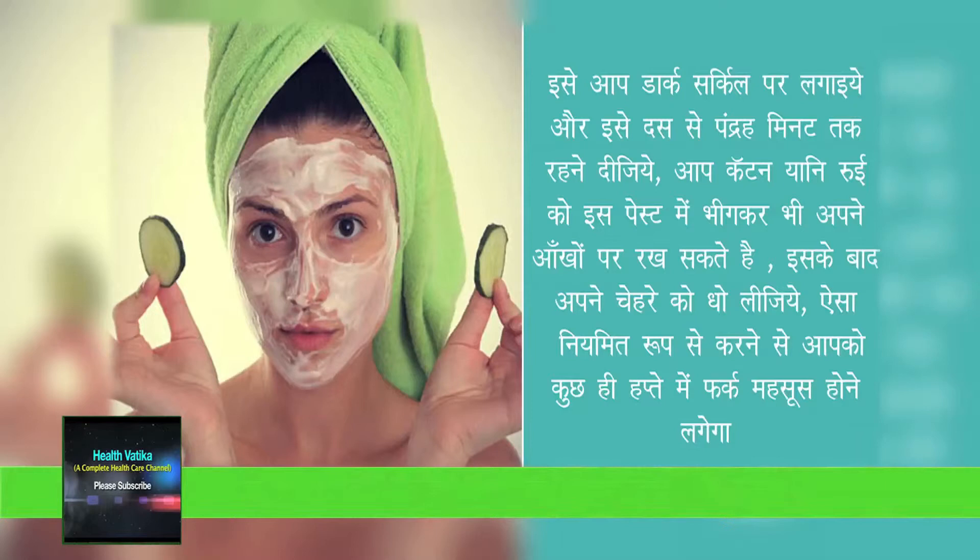You can also dip a cotton ball into the paste and keep it on your eyes. After some time, wash your face. Repeating this process will definitely show good results.